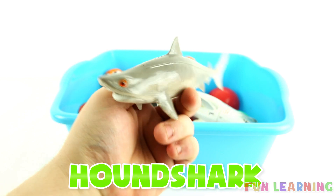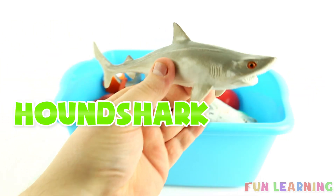H is for hound shark. Say it with me, hound shark.